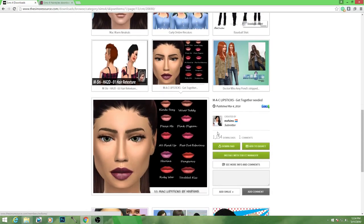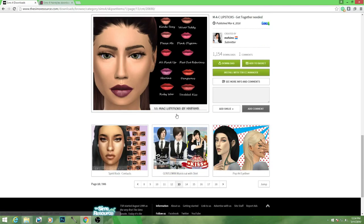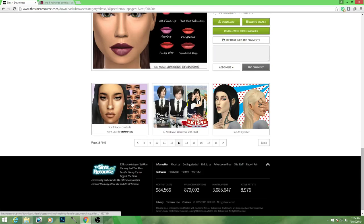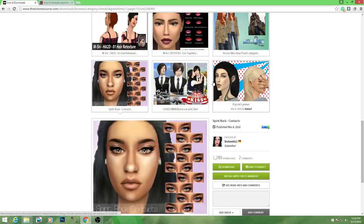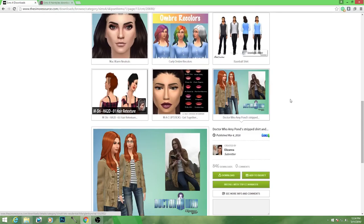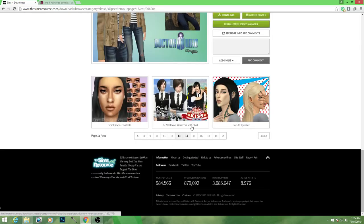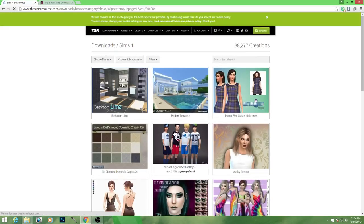Let's see what else. These are some MAC lipsticks. How do you not have Snob on here? I mean, really — Snob is life. It's like the best color in the entire universe. So this is a Dr. Who striped shirt and jacket. Okay, this is casual, right? We're going to try it out. I'm probably not going to like it because it's so casual, but I'll try it.